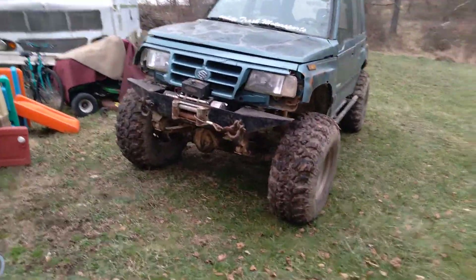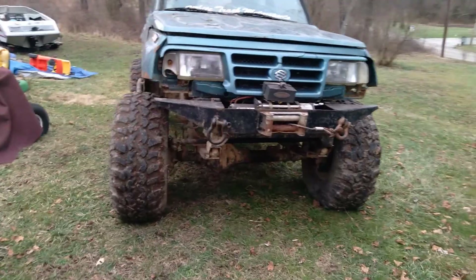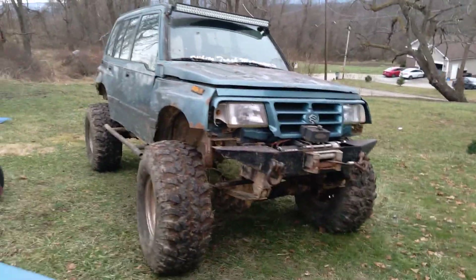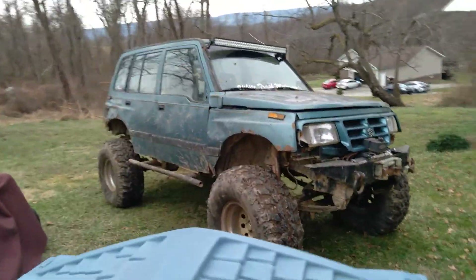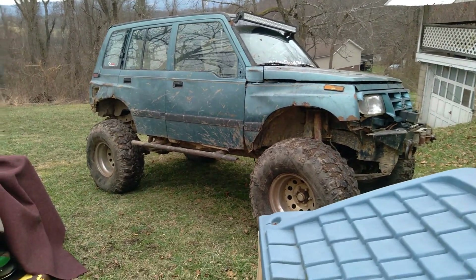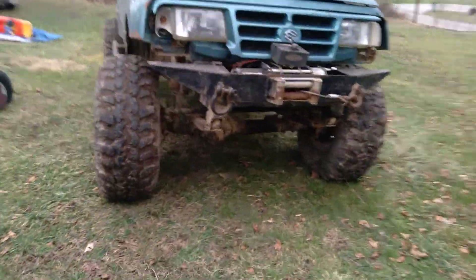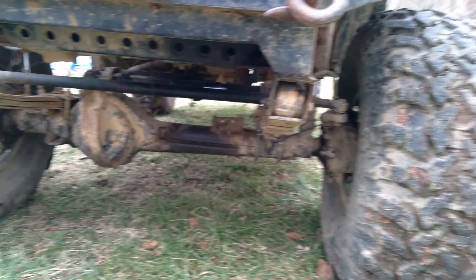Full custom suspension, everything was done here at the shop. Custom front bumper, winch, it's got full hydraulic steering. It's just our buggy — there are other things we're going to do on the channel.